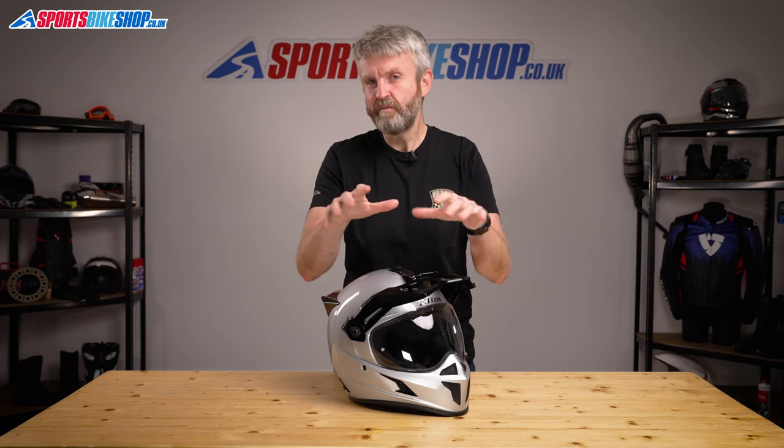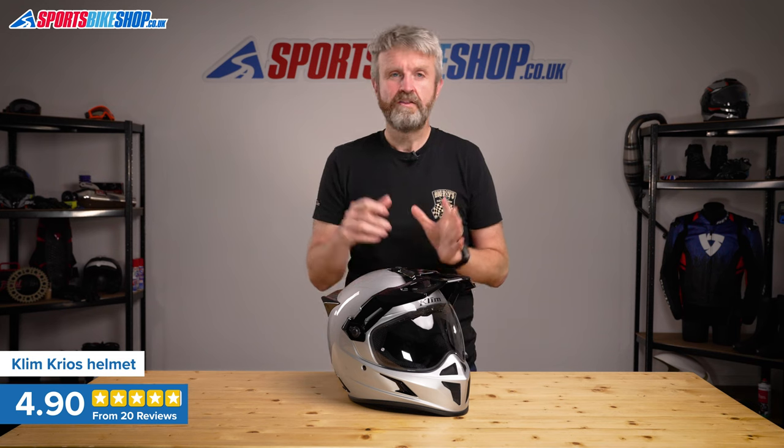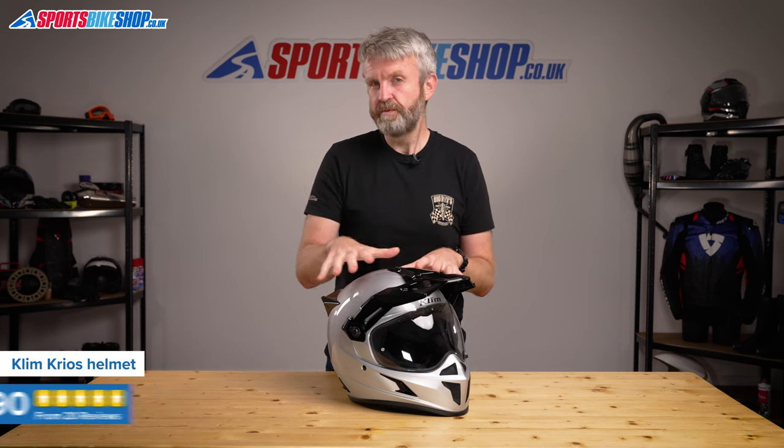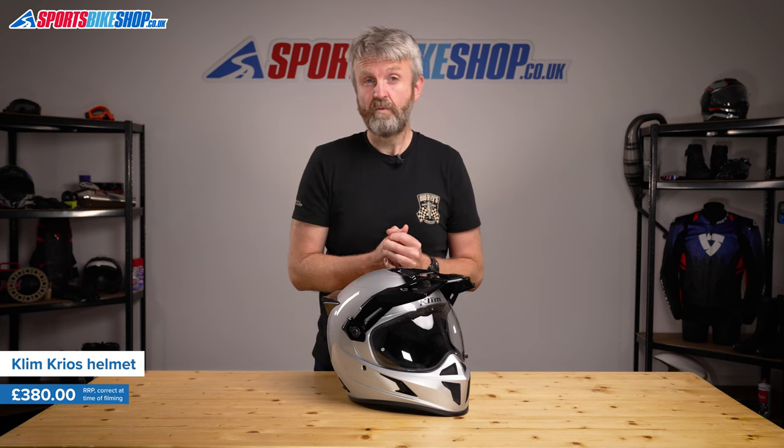So this is where our top five adventure helmets becomes our top six adventure helmets, kind of — I'll explain what I mean. I've grouped together two Krios helmets as they're both really popular with customers and both deserve a spot in the top five without pushing out one of the other lids. The base Krios combines a composite fibre shell and a lightweight peak to come in as the lightest adventure helmet we've weighed.